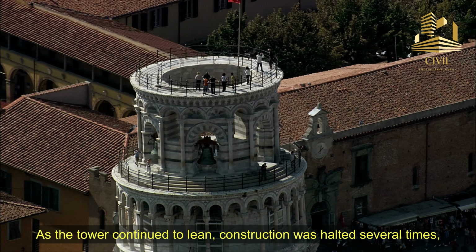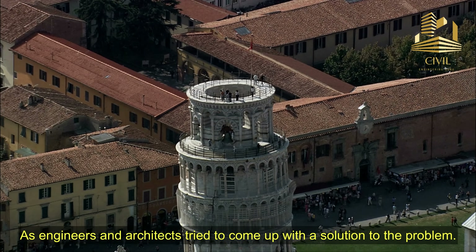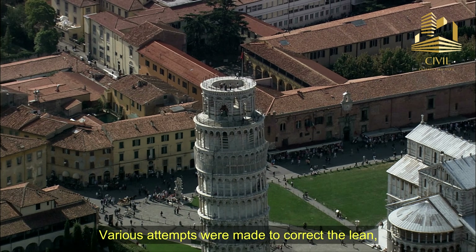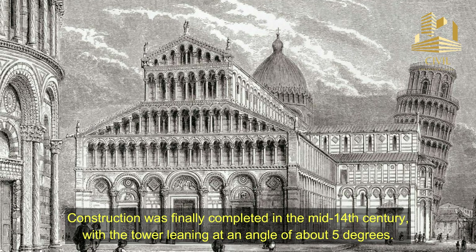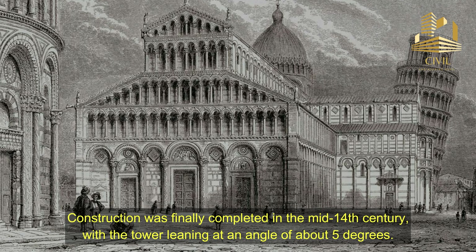As the tower continued to lean, construction was halted several times as engineers and architects tried to come up with a solution to the problem. Various attempts were made to correct the lean, including adding weight to the opposite side of the tower, but all were unsuccessful. Construction was finally completed in the mid-14th century, with the tower leaning at an angle of about 5 degrees.